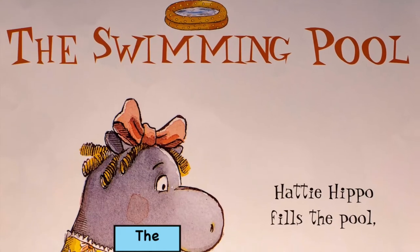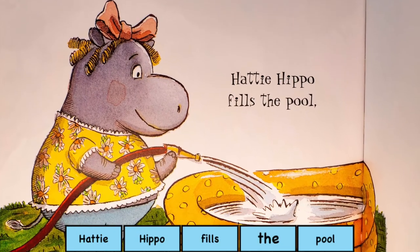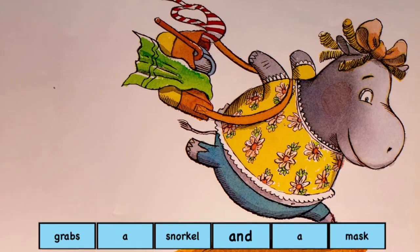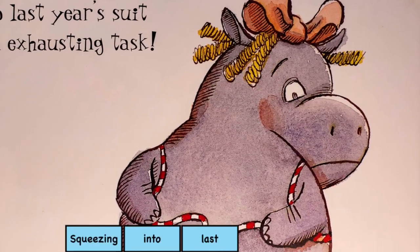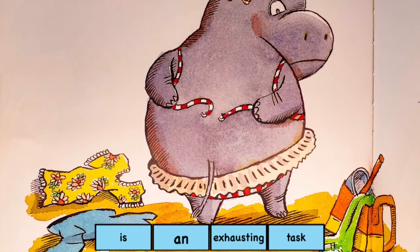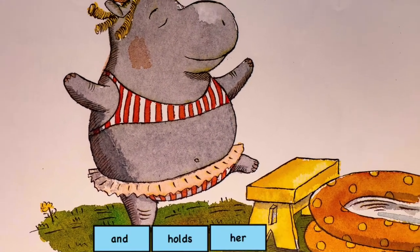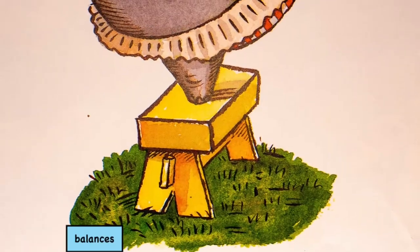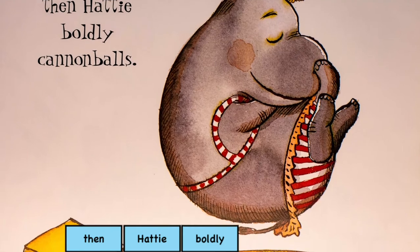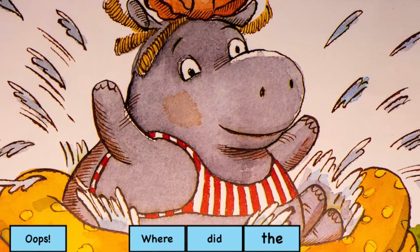Next we have the swimming pool. Hattie Hippo fills the pool, grabs a snorkel and a mask. Squeezing into last year's suit is an exhausting task. She takes a step and holds her breath, balances on one dainty toe. Then Hattie boldly cannonballs. Oops, where did the water go?